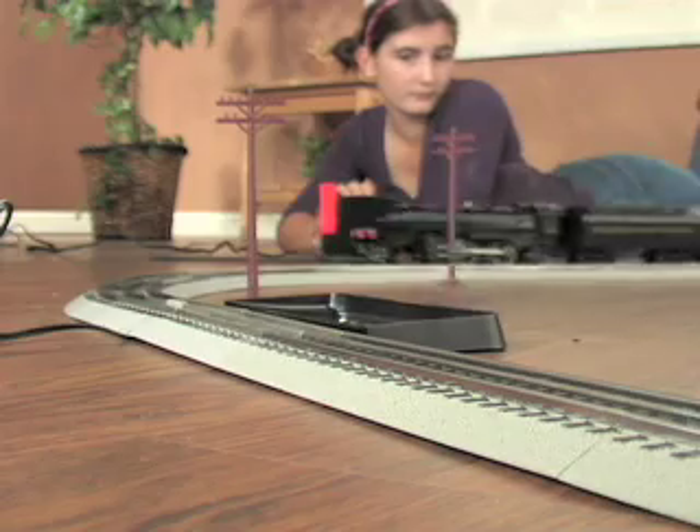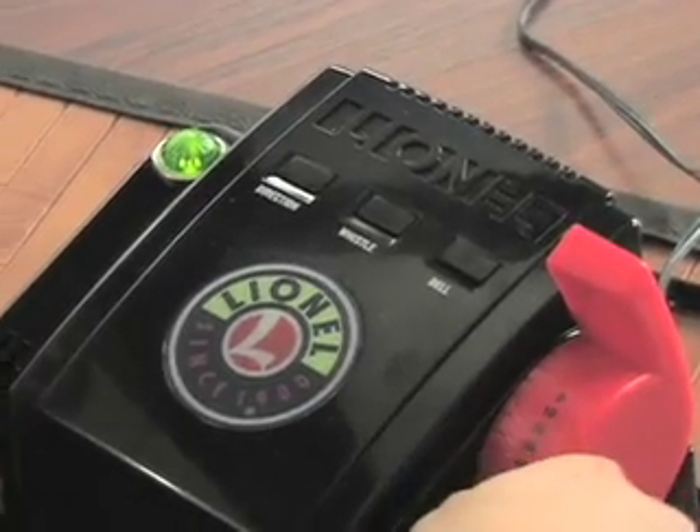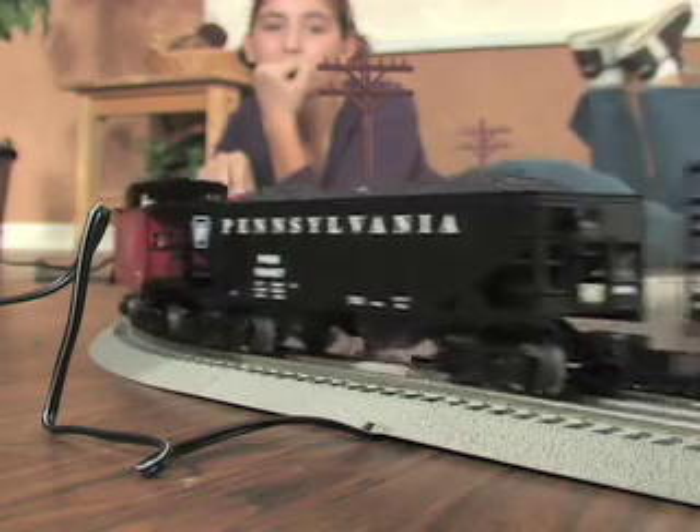It's Casey Jones time! You're the engineer, controlling the train's throttle from the AC transformer and operating the uncoupling mechanism that really works.